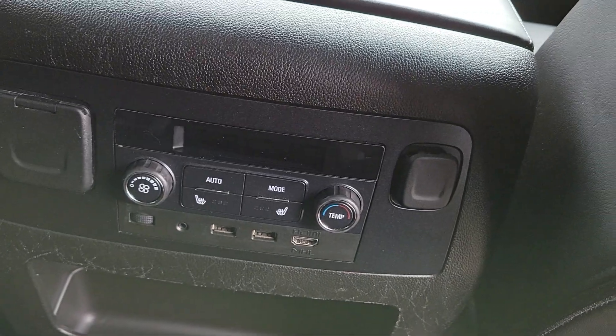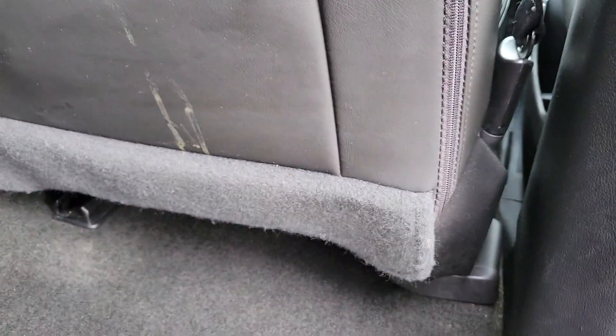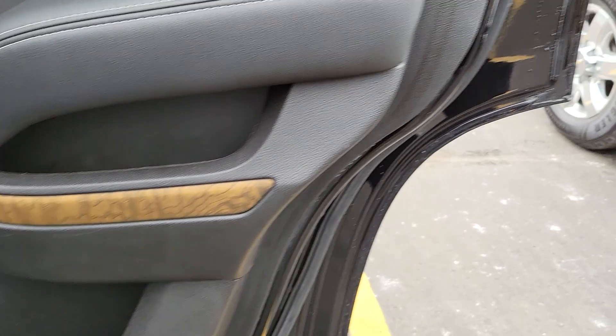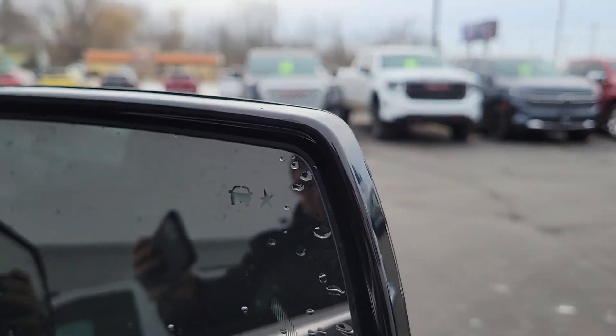The second row is heated for that nice comfort for your second-row guests. It does look like it's a little scratched up on the back console there. You do get blind spot alert on the mirrors as well.